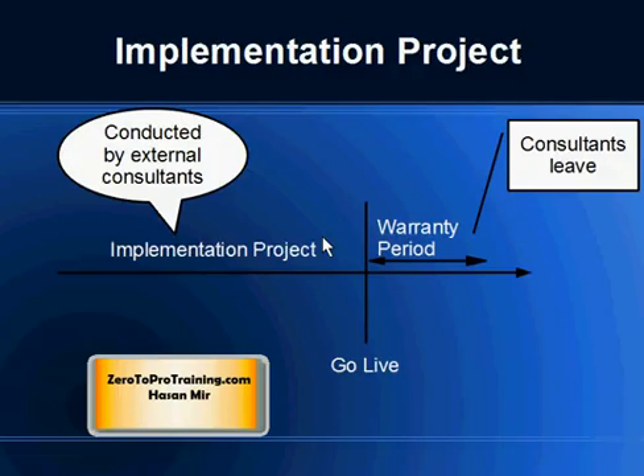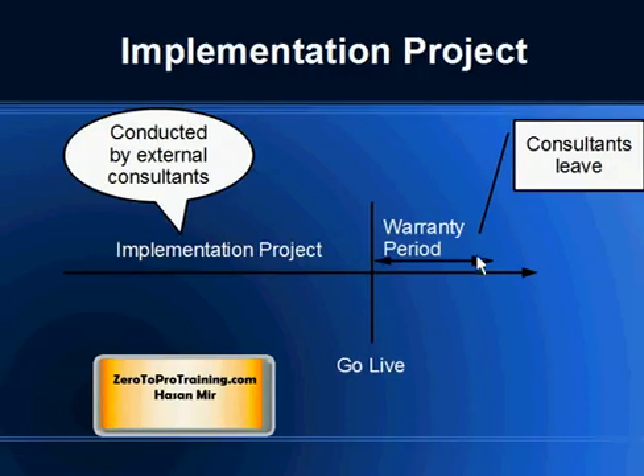The project will go live at a certain point, and this is where modules that were being implemented go into production. Usually, warranty is offered by the implementation team, and in this warranty period any issues that come up are handled by the project team. When the warranty period is about to finish, consultants start leaving because they want to find new projects — they work on a contract basis.